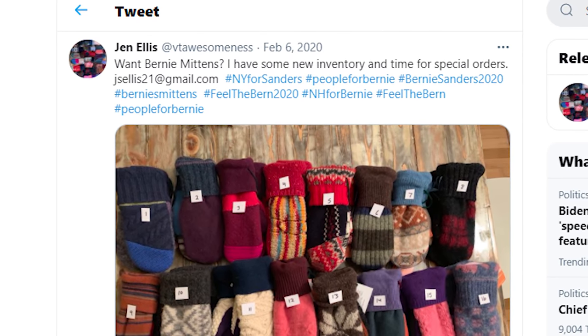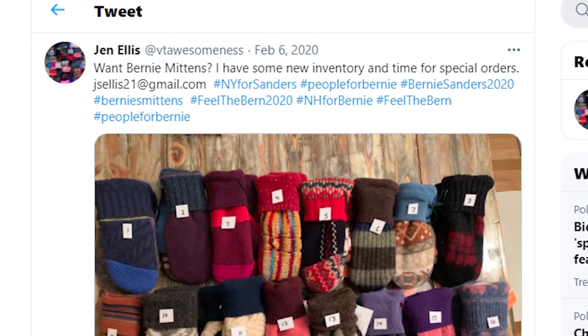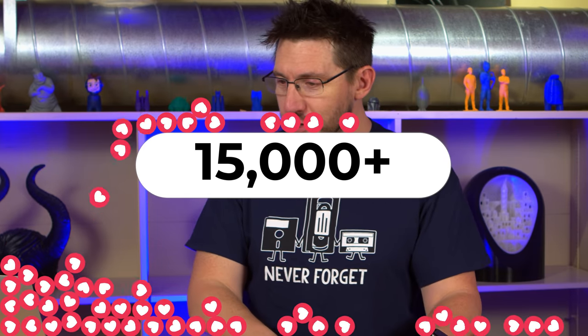The mittens! The story behind the mittens is fantastic. A Vermont school teacher, Jen Ellis, back on February 2nd, 2020, tweeted out: 'I have some inventory and time for special orders,' and listed her Gmail address. Looking back, she didn't realize how much press she would get from Bernie buying these. That tweet has over 15,000 likes and 5,000 retweets, and in a recent interview with Slate.com she says, 'I think my Gmail has crashed.' Once that photo hit the internet, it was meme gold — shared wide and far.